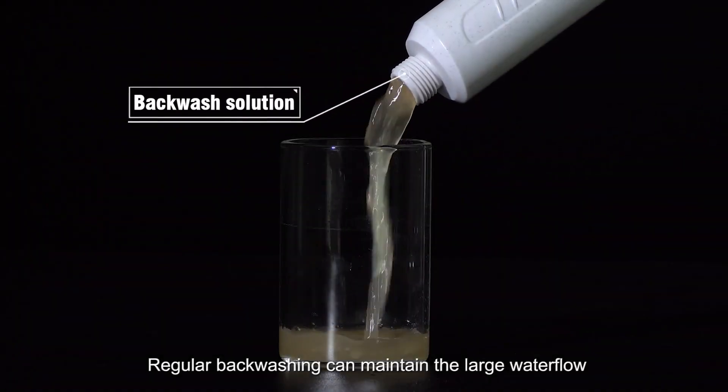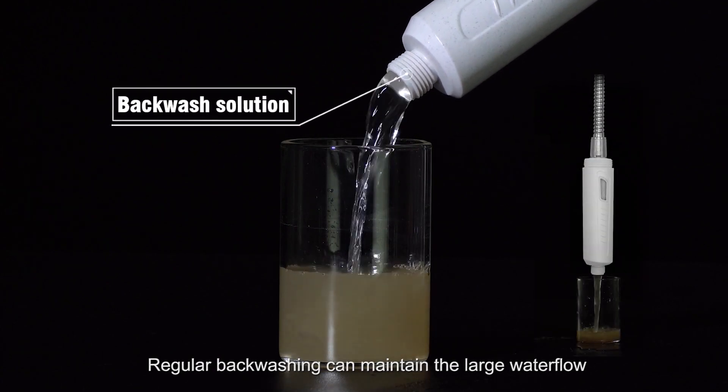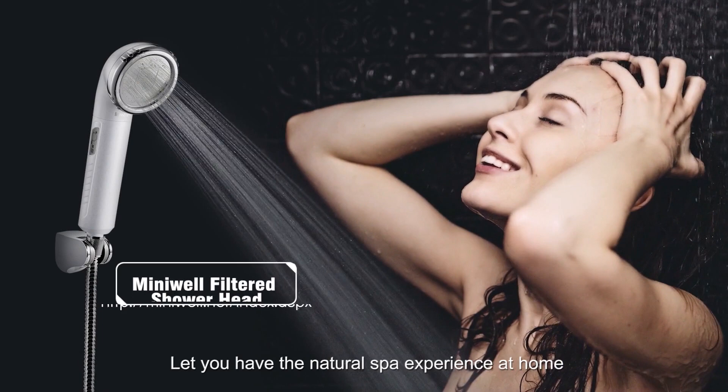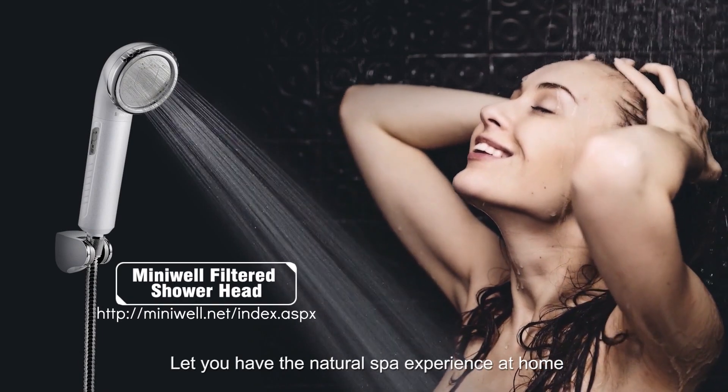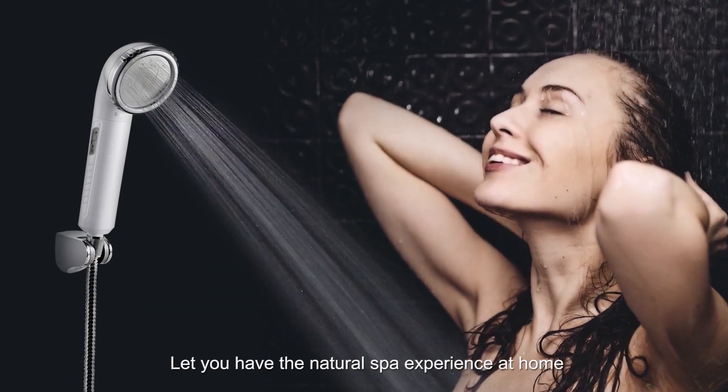Regular back washing can maintain the large water flow. MiniWell Filtered Showerhead. Let you have the natural spa experience at home.